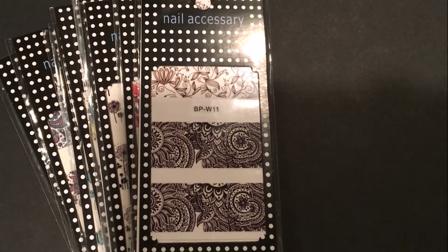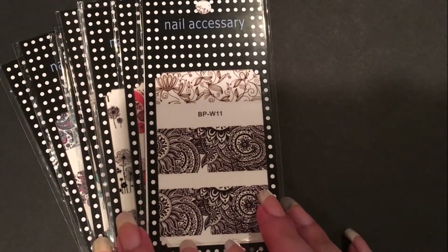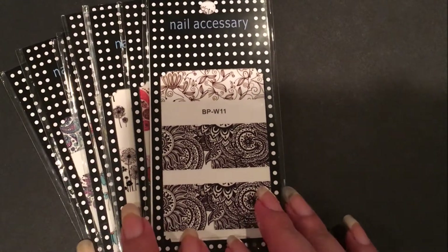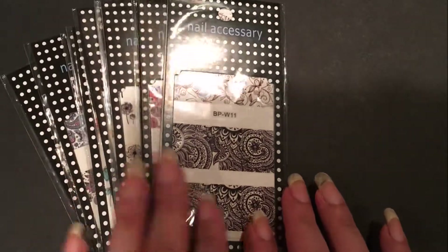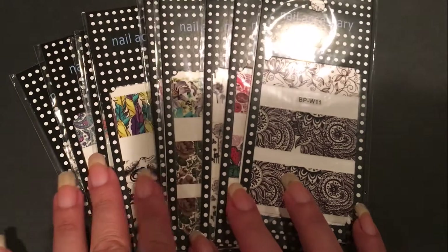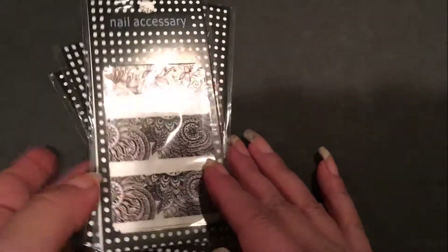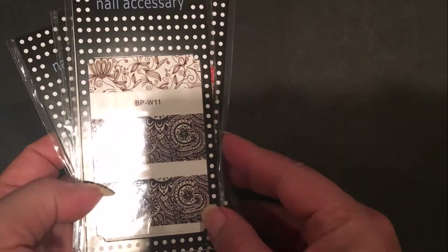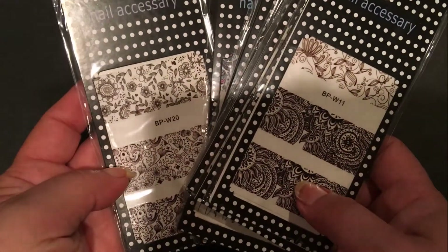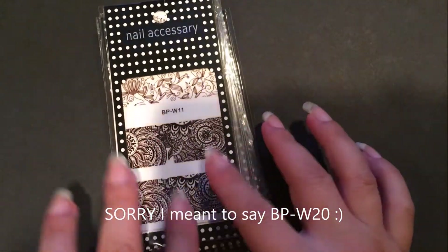Hey guys, it's Eva from Noshki's Nails. I just wanted to show you a bunch of nail decals that I got in the mail to review from Born Pretty Store. This is going to be the first set. I will not apply all of these on my nails right now — I'm just going to show you guys what they all look like. This starts off from BP-W11 and goes through BP-W20, so please continue watching if you're interested to see how cute these designs are.